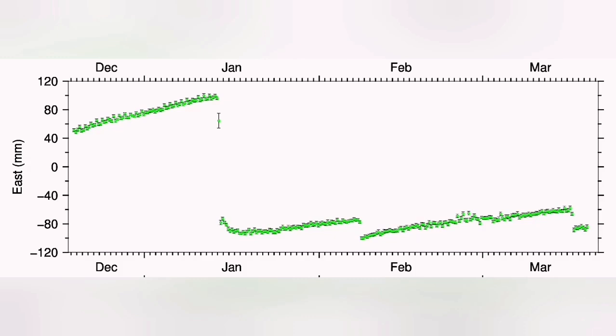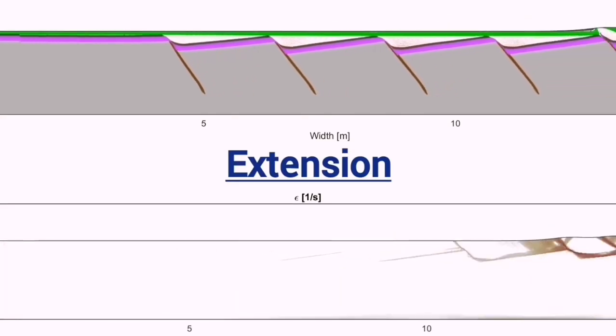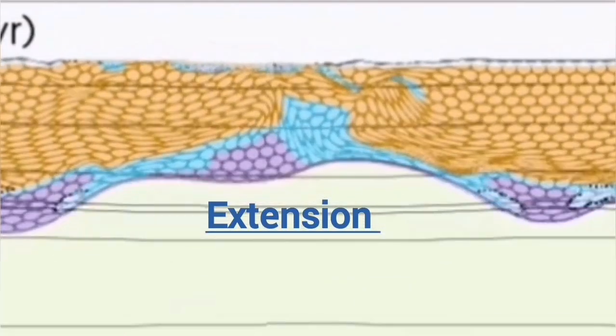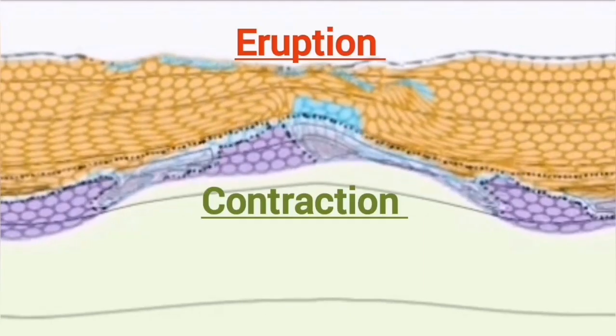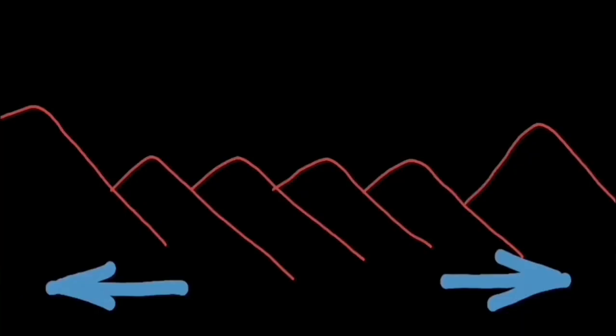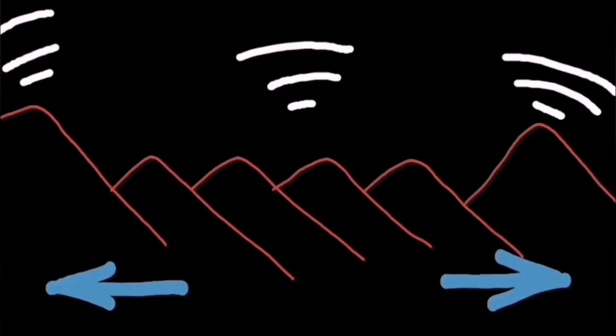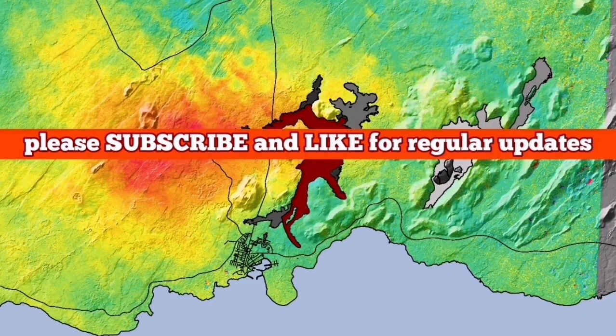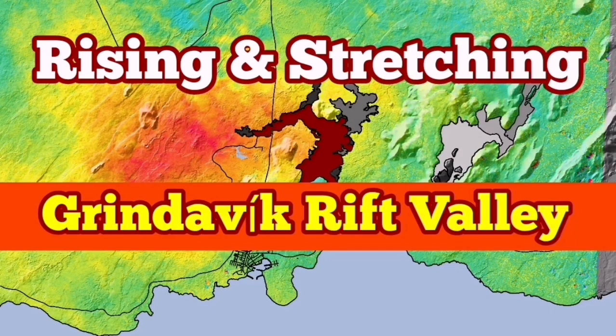We see that up to the point of the eruption, the land is actually stretching. Then it starts, after the eruption, to contract. Extension happens up to the point of the eruption; then during and after the eruption, we have contraction of the ground. This makes sense because the land is rising due to magma accumulation — it stretches and then contracts. In adjacent regions on the opposite side of the fault lines, you will see the opposite. This is an interesting observation: the land is breathing, and you can see that effect in the Eldvörp, Svartsengi, and Grindavík area.